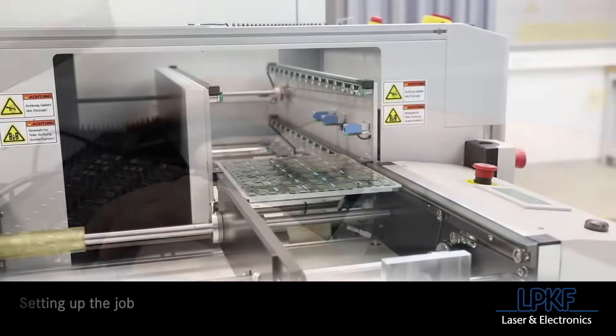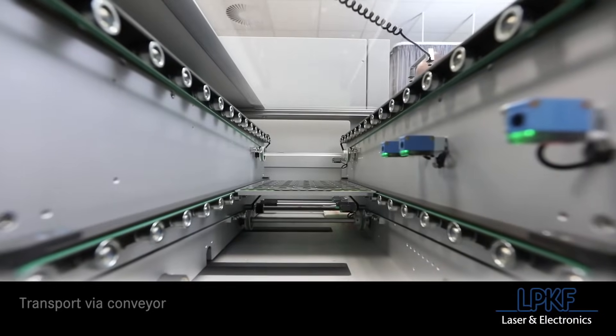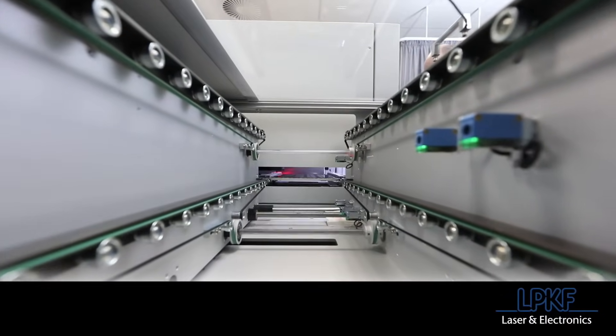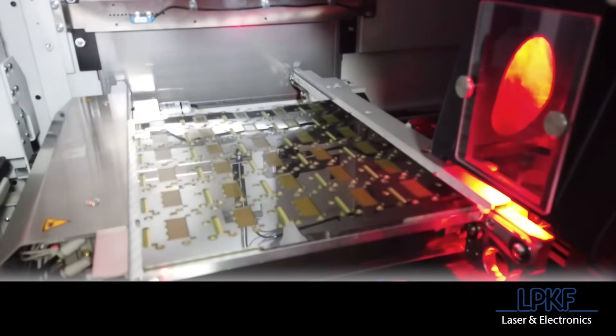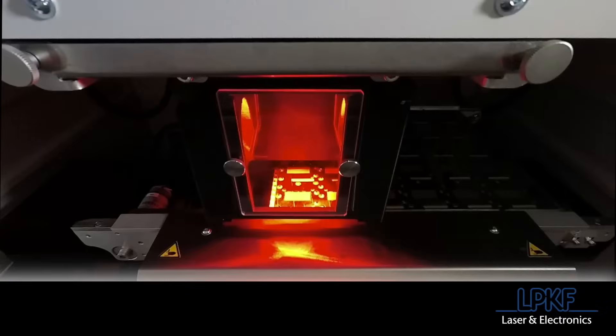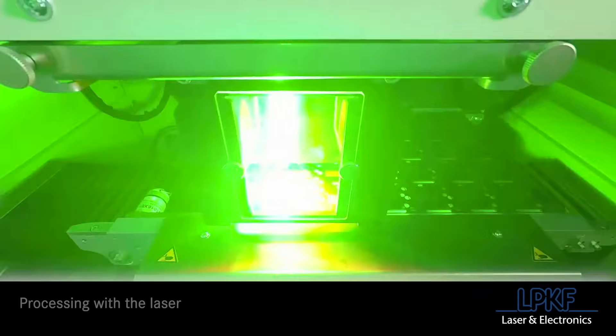The Cutting Master series can be set up as a standalone manually loaded system or easily integrated into an automated production line with LPKF's modular handling systems. Automated loaders and conveyors can be set up for optimal workflow in your factory, whether that be passing through left to right, right to left, or in and out from the same side.